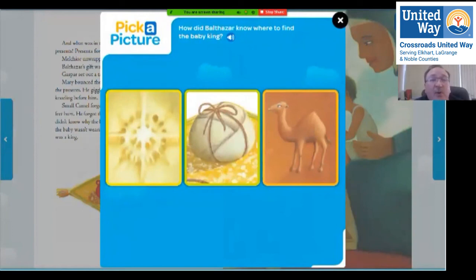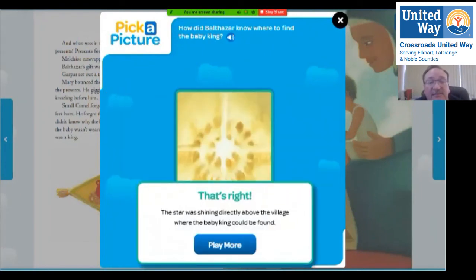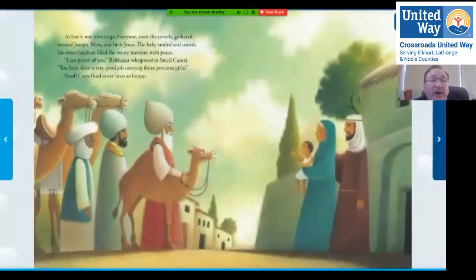How did Balthazar know where to find the baby king — was it the star, the presents, or did the camels lead him there? The star — that's right, the star was shining directly above the village where the baby king could be found. At last it was time to go. Everyone, even the camels, gathered around Joseph, Mary, and little Jesus. The baby smiled and cooed, and his sweet laughter filled the weary travelers with peace. 'I'm proud of you,' Balthazar whispered to small camel. 'You've done a very good job carrying those precious gifts.' Small camel had never been so happy.